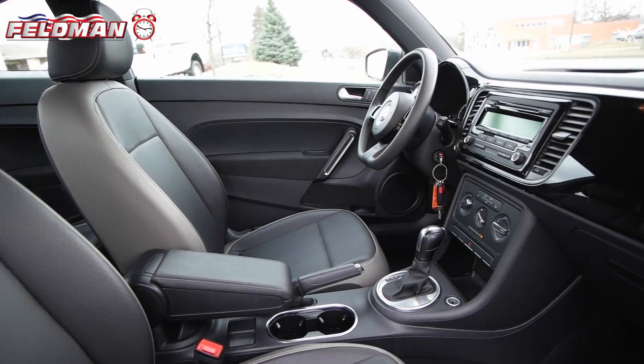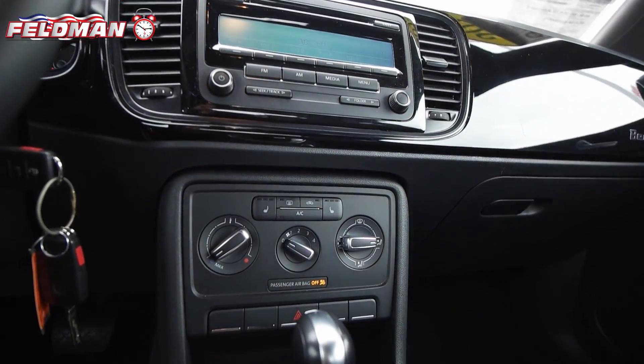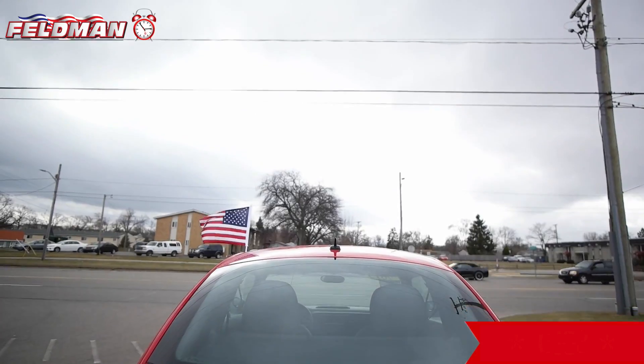This car features black interior with leather seats, automatic transmission, radio with SeekScan compatible remote CD player, heated seats, 50-50 folding bench rear seating, and plenty of cargo space. This Beetle is clean and ready to go.